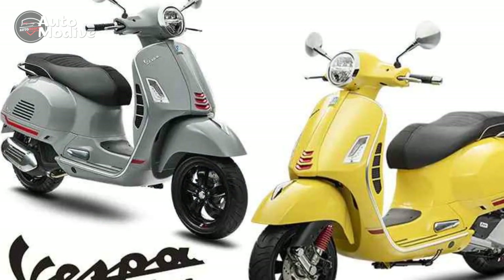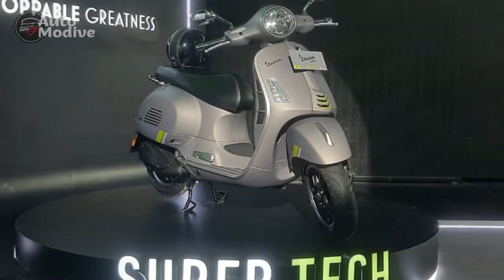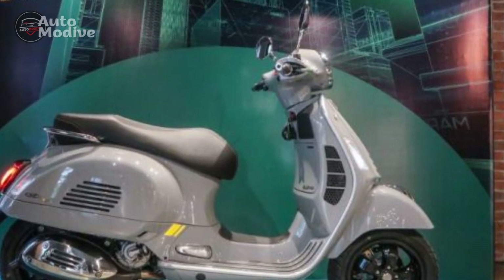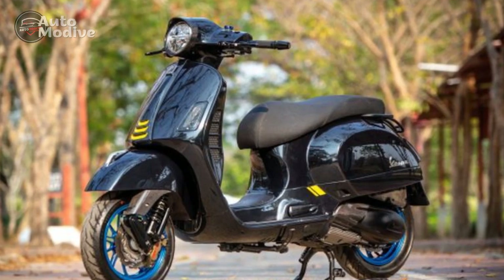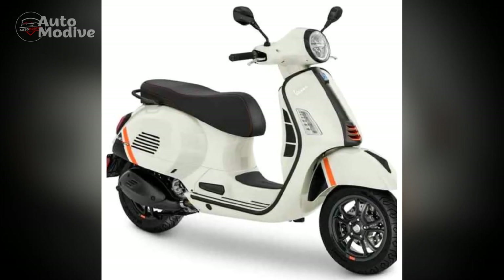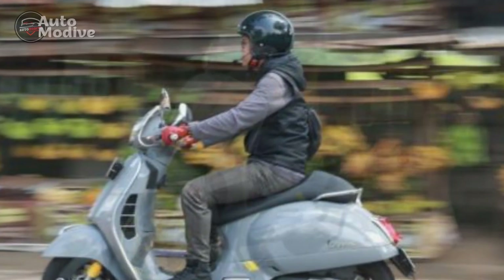Riding Experience and Comfort. Riding the Vespa GTS Super 300 is a symphony of comfort and control. The ergonomically designed riding position ensures a relaxed posture during urban commutes or extended cruises. The generous under-seat storage compartment offers practicality, while the spacious saddle accommodates both rider and passenger in luxurious comfort. The scooter's impressive stability, bolstered by its large diameter wheels and twin-disc braking system, instills a sense of security on various road conditions. Whether gliding through traffic or enjoying open roads, the Vespa GTS Super 300 epitomizes a harmonious blend of refinement and performance.